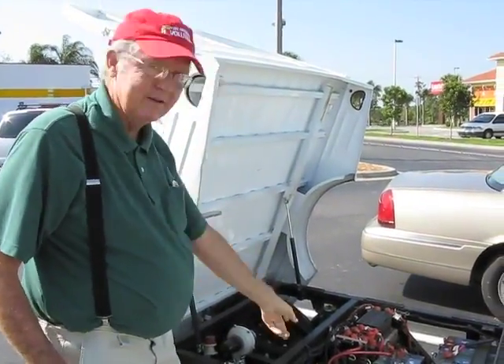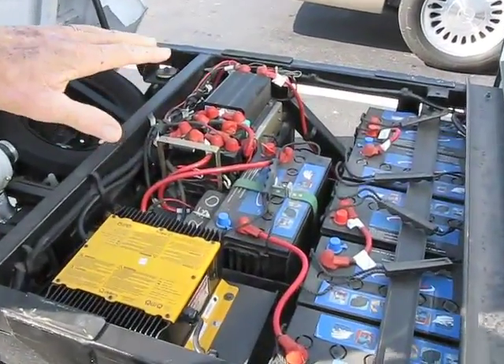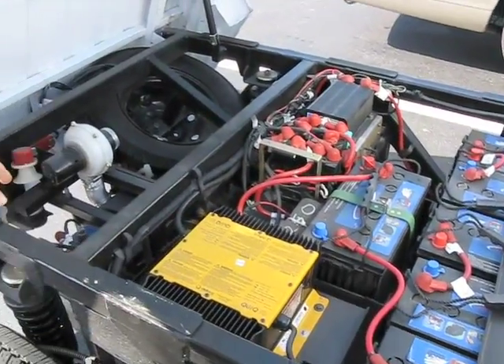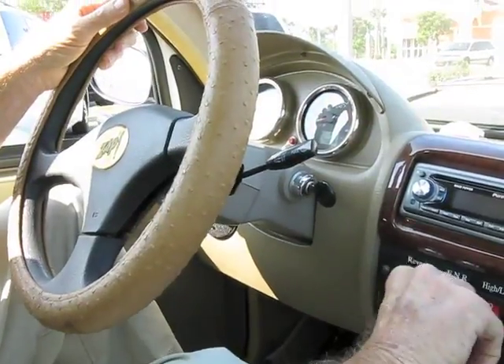There's all the guts to it — there's two computers back here, and there's the six batteries. It's running on six batteries, and there's the five horsepower motor. Then you flip the little lever over to forward.